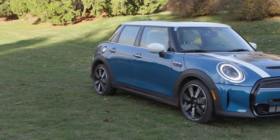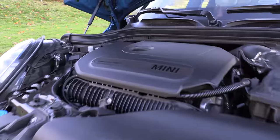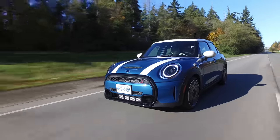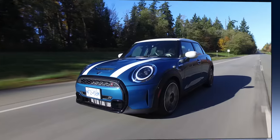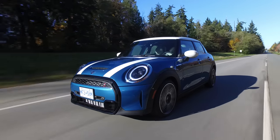Starting with subcompacts, in third spot it's the Mini Cooper 3 or 4 door or the convertible. It has a 1.5-liter 3-cylinder with 134 horsepower and gets a combined 7.3 liters per 100 kilometers — 32 miles per gallon. It does straddle into the premium space a bit, but this is the base model, so it's less expensive to buy and good on gas.